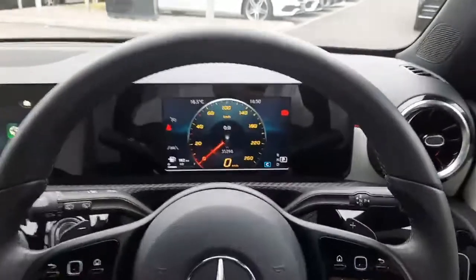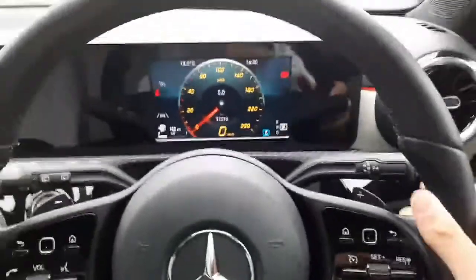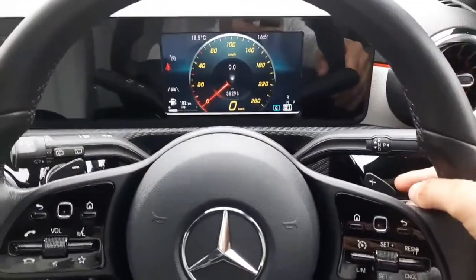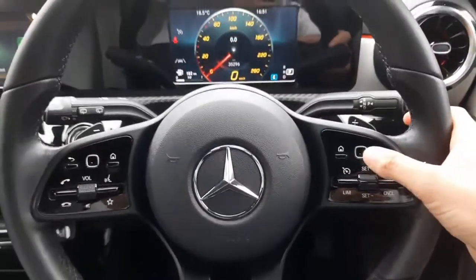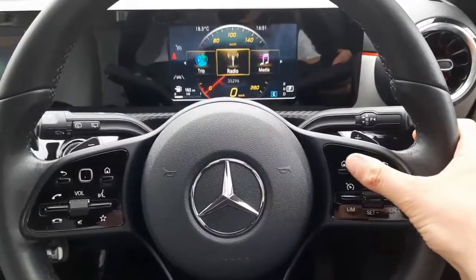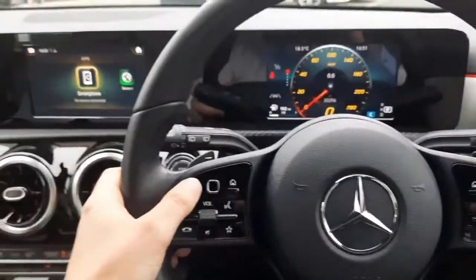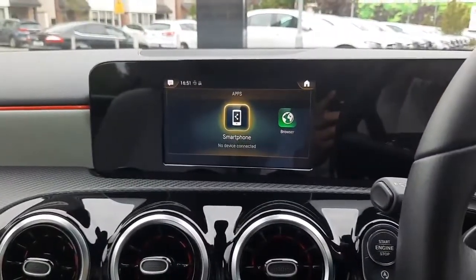Inside you'll see the digital driver's display and you'll see the kilometres. You'll also see the automatic gear shift at the back. We have cruise control integrated onto the steering wheel. We also have a touchpad to navigate through the driver's display highlighting different menus, and a second touchpad to navigate through the infotainment system.